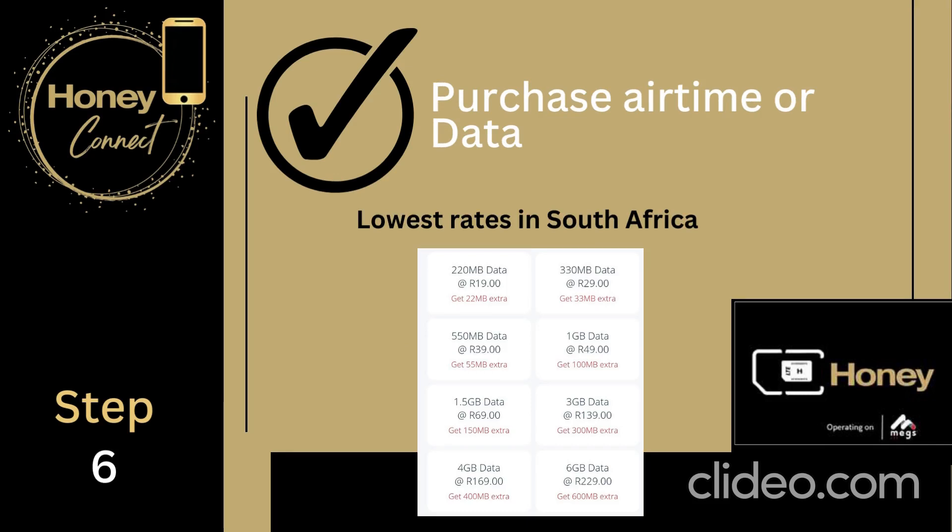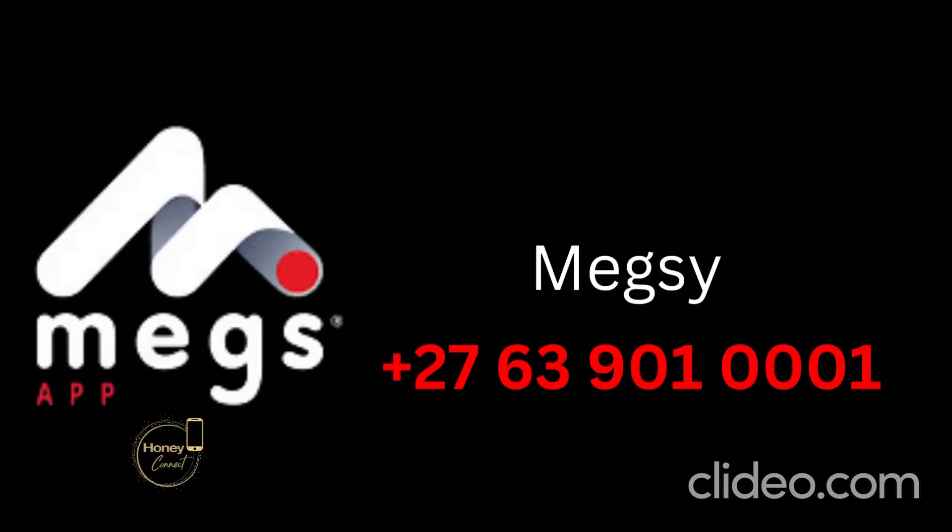You can now continue and purchase your data or airtime by clicking on one of the links. Also be on the lookout for promotions where you can sometimes get your data for even less. Be sure to save the Mexi number to your cell phone — Mexi is our little robot that will make sure you are answered immediately and is very user-friendly.